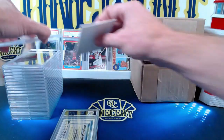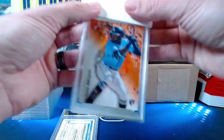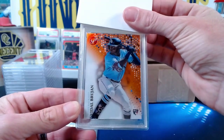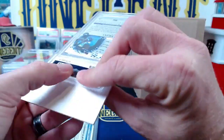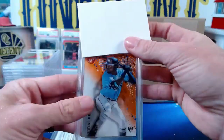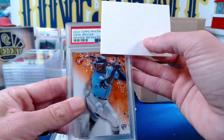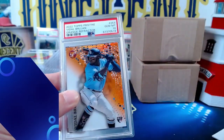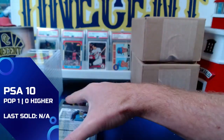The next one, also mine, is from 2022 Topps Pristine — this is a Vidal Brujan rookie card. It is the orange parallel, numbered one out of 25, the true eBay one-of-one. Let's see what it gets from 2022 Topps Pristine — another Gem Mint 10! So we're starting off strong with two tens right off the bat.